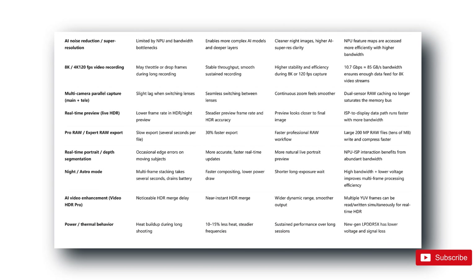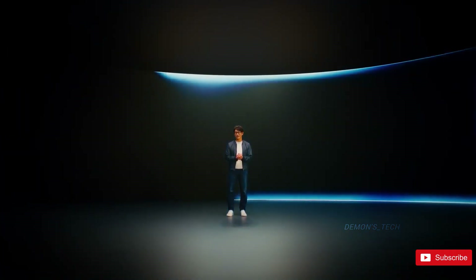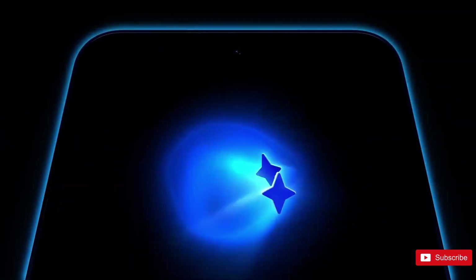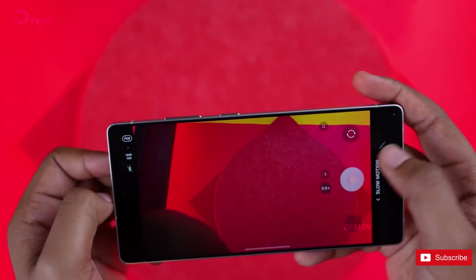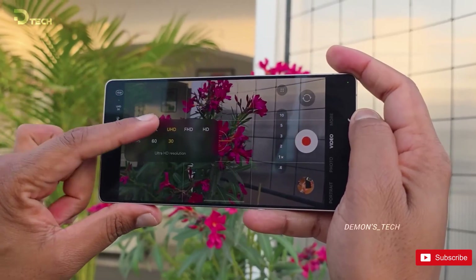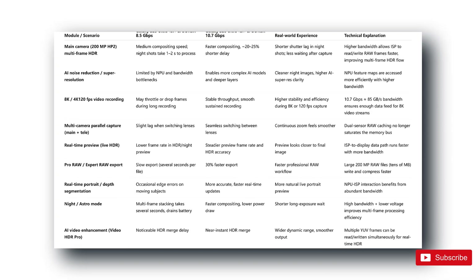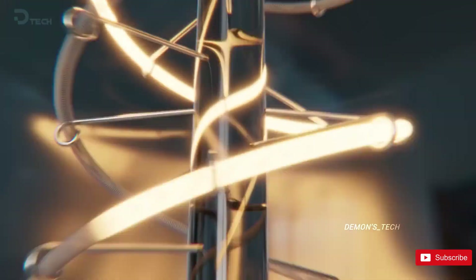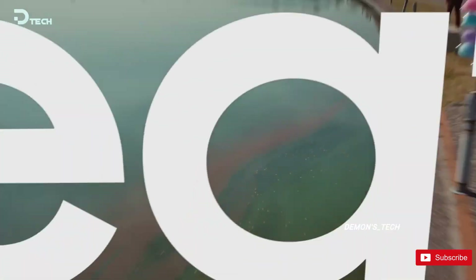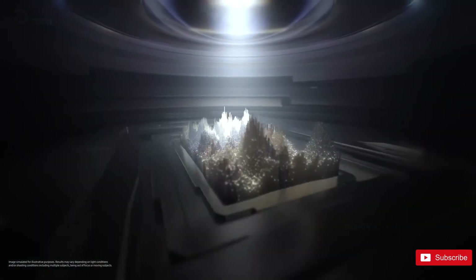8K and 4K 120 frames per second recording are expected to get a major stability boost, because the new RAM tech can feed data to the image processor much faster. Even things like Astro Mode, where the phone takes multiple long exposures and merges them, will complete noticeably quicker. Ice Universe also mentioned that overall efficiency is up by 15%, meaning fewer slowdowns, less throttling during long recording sessions, and maybe even slightly better battery life.